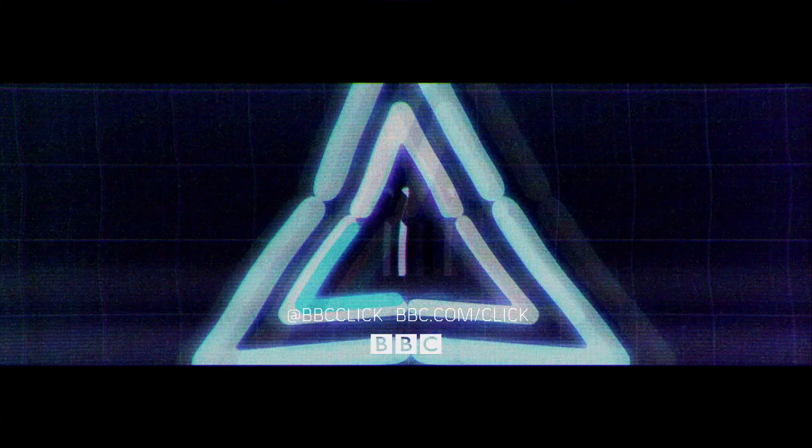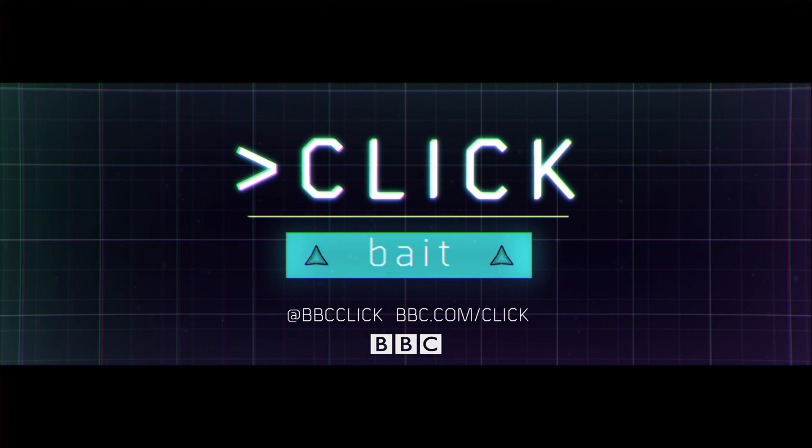Hot stuff. And for more of that kind of stuff, go to bbc.com/click.